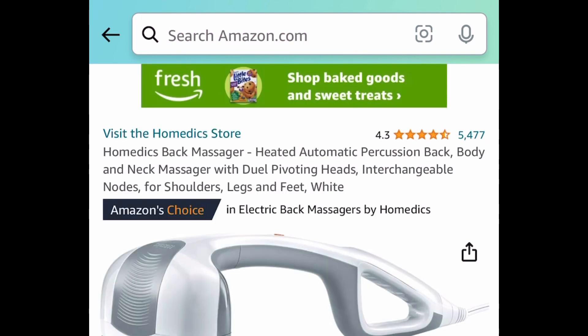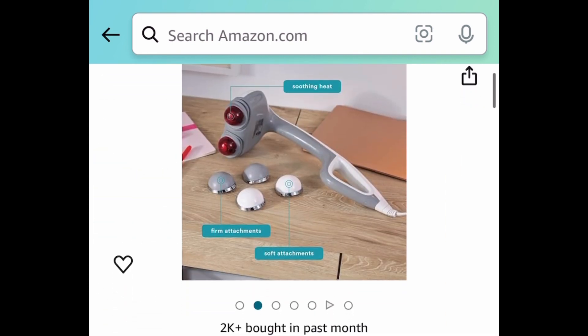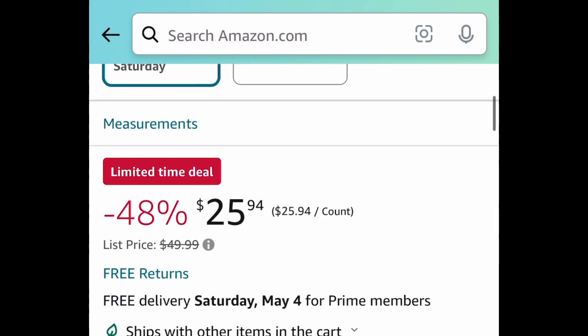Next one here, we have this item — it was requested. This is a back and neck massager, and this has heat as well. This one is priced down to $25.94.